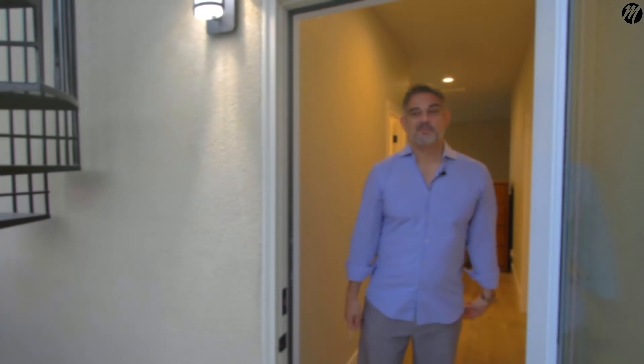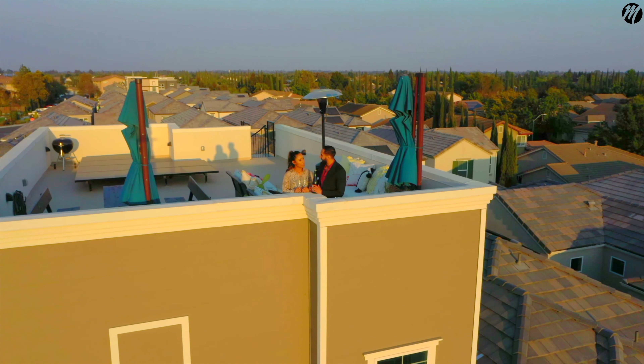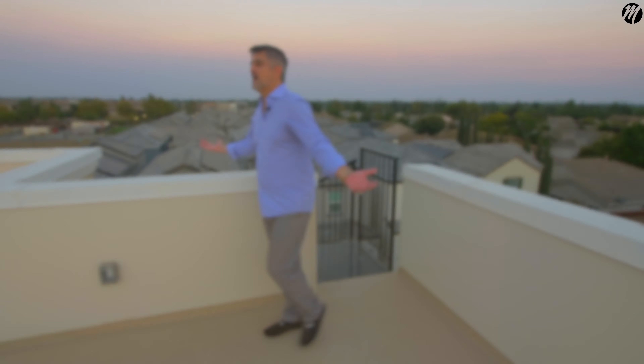My favorite part — the roof deck right here. The owner specifically paid to have this created, and it can even support a hot tub. Let's go take a look.